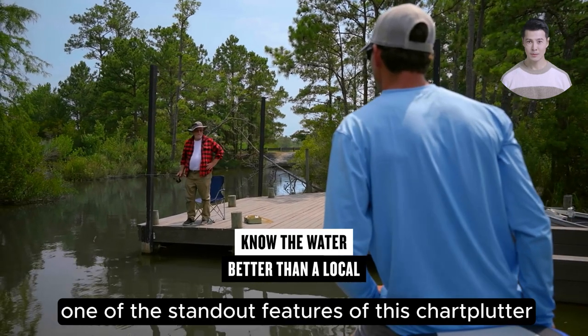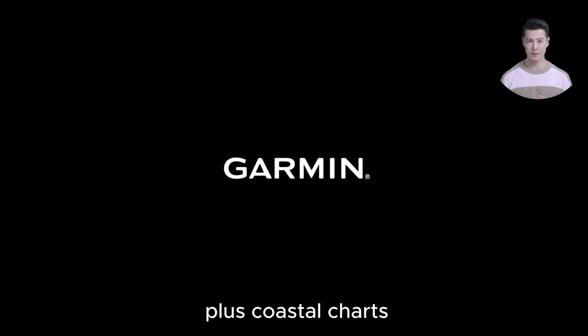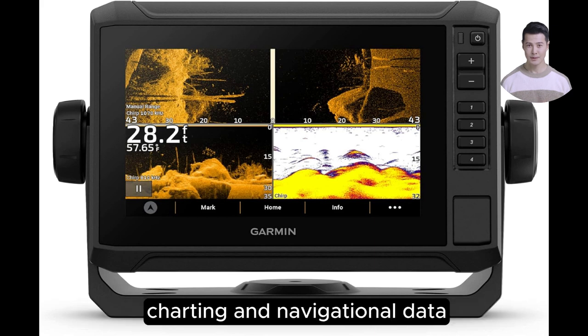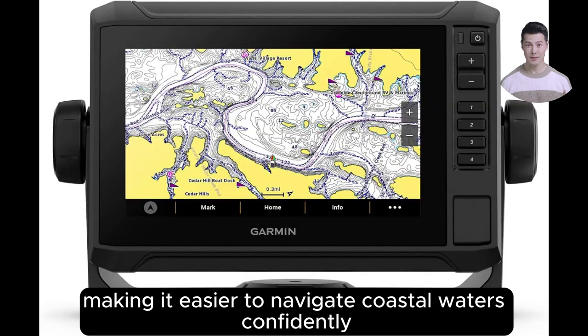One of the standout features of this chartplotter is its built-in Garmin Navionics+ coastal charts, which include comprehensive Navionics data. This integration ensures you have up-to-date charting and navigational data right at your fingertips, making it easier to navigate coastal waters confidently.